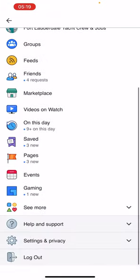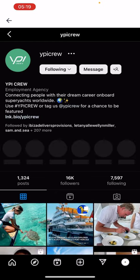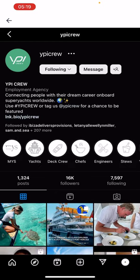I realized that when I was uploading all those things, I thought that would be a cool feature. Same for Instagram — click on the Instagram link and it'll take you to YPI's Instagram page, and then you can go follow them, message them, and then just go back.